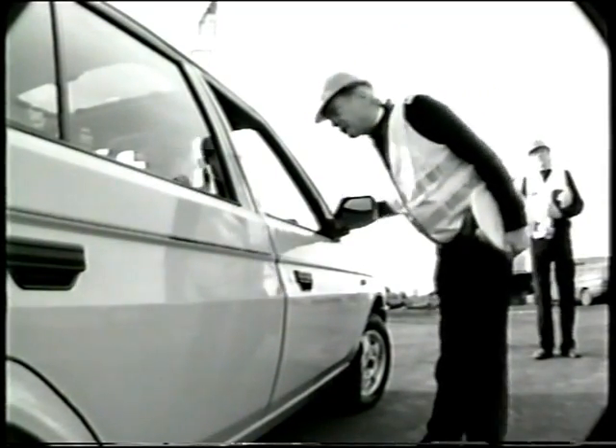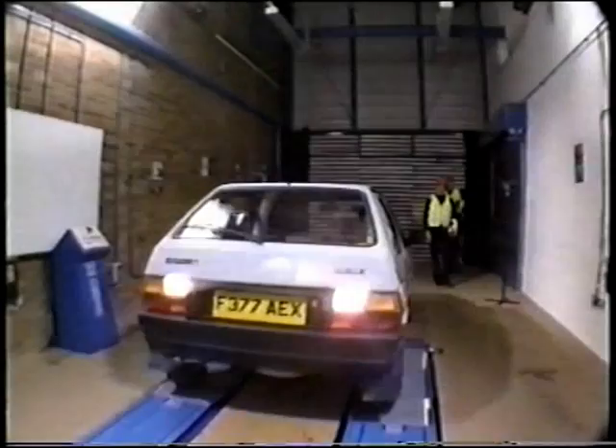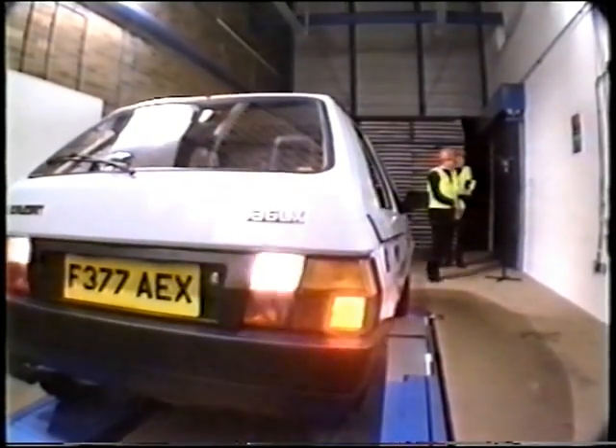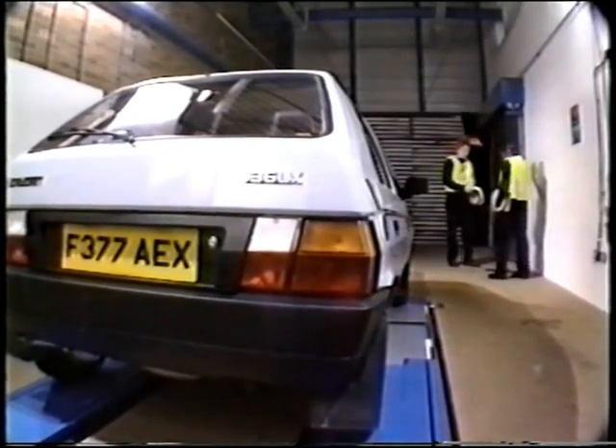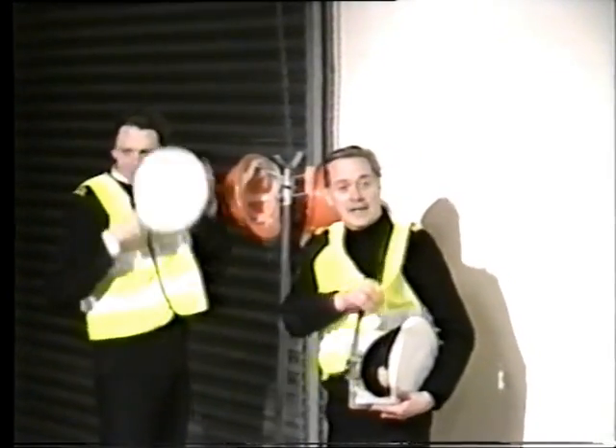Into the shed, if you don't mind, sir. Stop! What are we here, then?